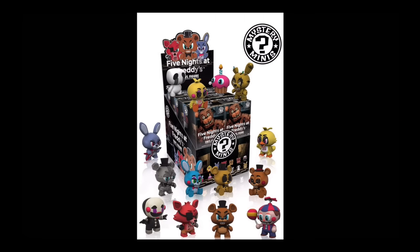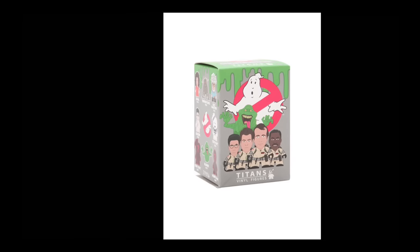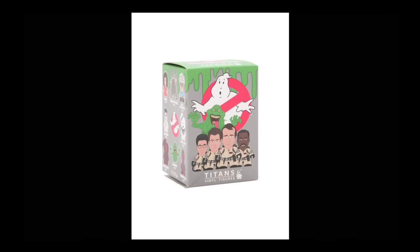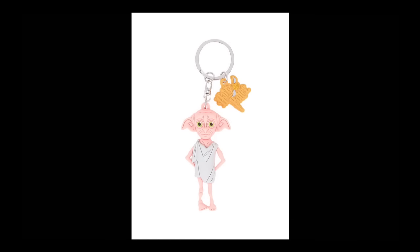We've also touched on Five Nights at Freddy's Mystery Minis before — still looking for them, they look creepy. These are Titan figures — the same people that make the Sherlock Holmes and Doctor Who ones — but for Ghostbusters. There's the Stay Puft Marshmallow Man and Slimer, they look really cool. Here's what the boxes are going to look like. And next, Harry Potter key rings — these are a closer look than the last time we covered them.